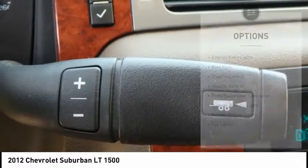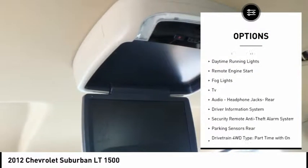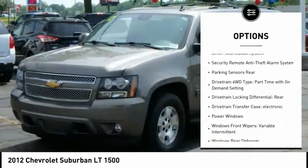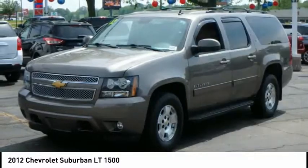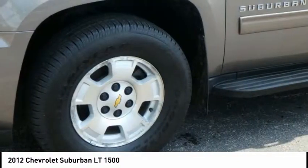Here are some of this vehicle's great options: exterior entry lights, roof rails, traction control, stability control, front suspension type strut, daytime running lights, remote engine start, fog lights, TV, audio headphone jacks rear.